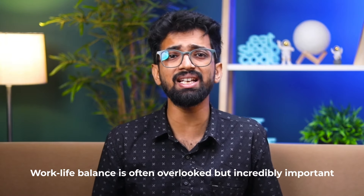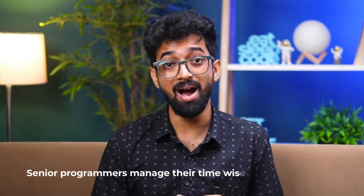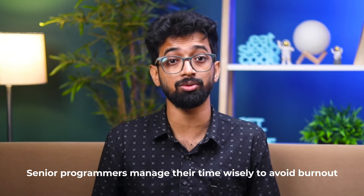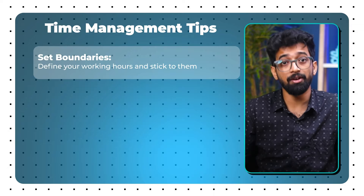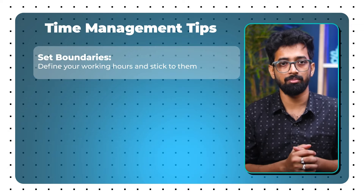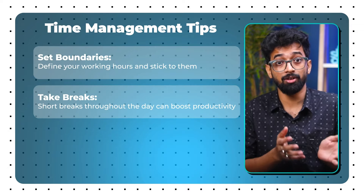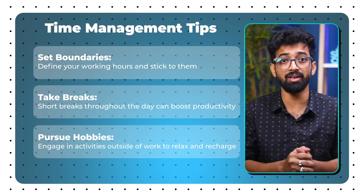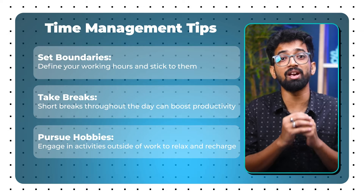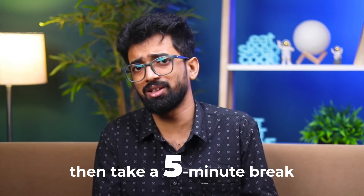Step 8: Balancing Work and Life. Work-life balance is often overlooked but incredibly important. Senior programmers manage their time wisely to avoid burnout. Time management tips: set boundaries — define your working hours and stick to them; take breaks — short breaks throughout the day can boost productivity; pursue hobbies — engage in activities outside of work to relax and recharge. Use the Pomodoro Technique to manage your time effectively: work for 25 minutes, then take a 5-minute break.